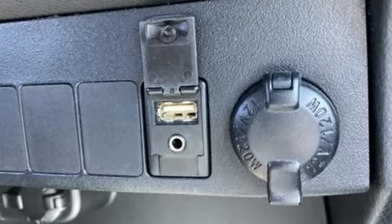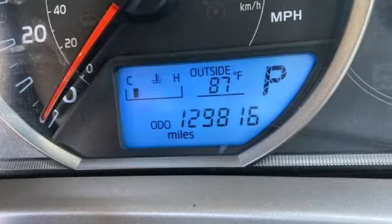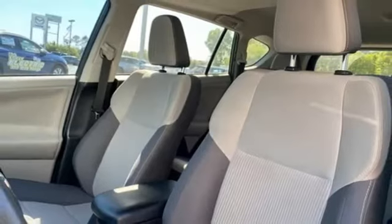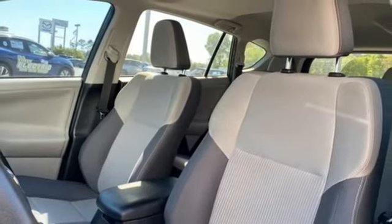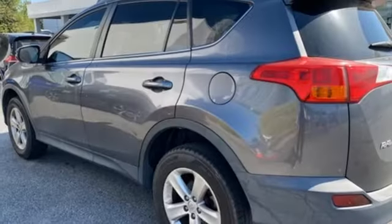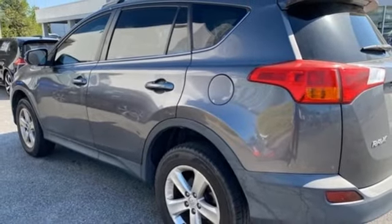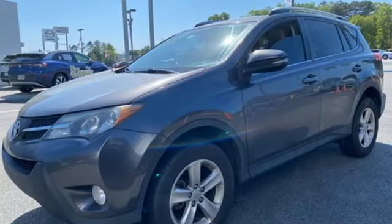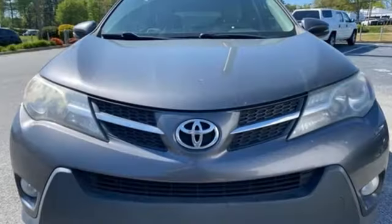Automatic transmission, dual zone climate control, Bluetooth wireless audio streaming, rear camera parking sensor, manual tilting steering column, Bluetooth, external memory control, express open and closed sliding and tilting sunroof, multi-function steering wheel, and in-line four-cylinder engine. Comfortable, convenient, quality.